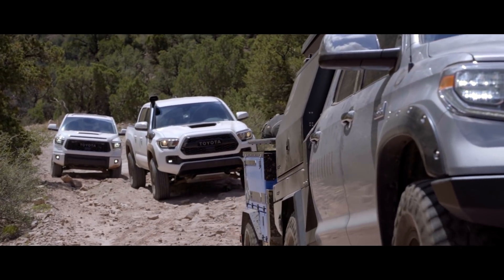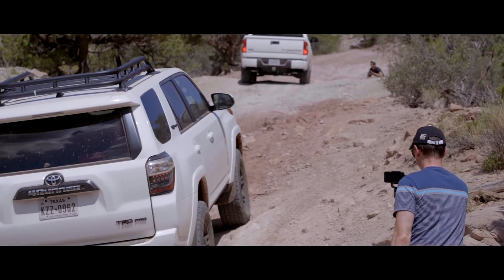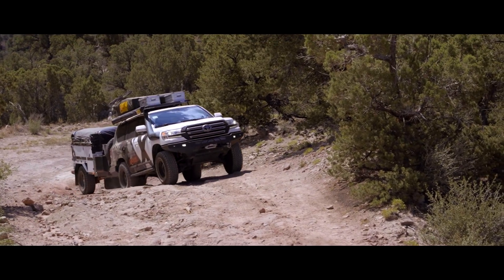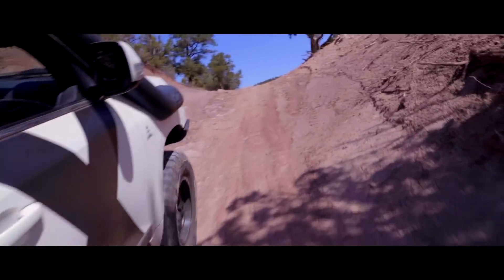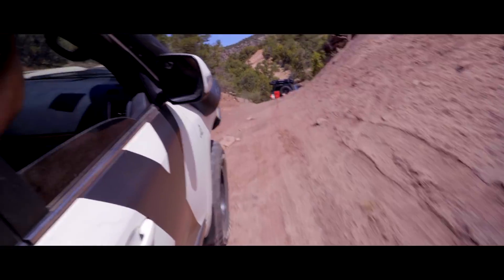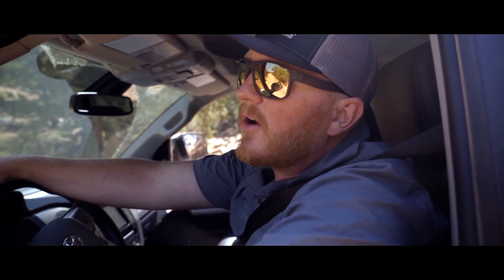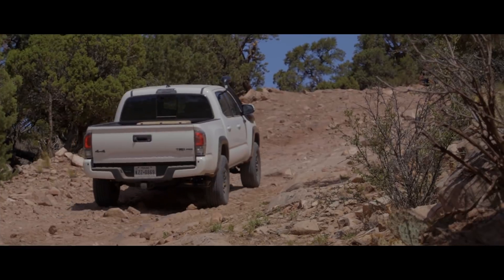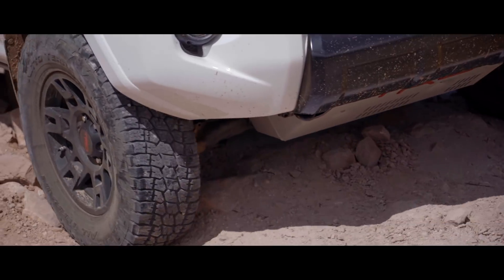Just a couple miles in, the trail really starts to climb as we make our way over the La Sal Mountains. The steep sections allow everyone to try out crawl control. This trail starts off pretty good — a lot of the more technical, loose stuff is right at the beginning. After we get up towards the top it starts to speed up and the terrain gets quick. We're making sure we get all the content we want and that people get experience with crawl control. Even our Land Cruiser gets to demonstrate crawl control with the trailer.